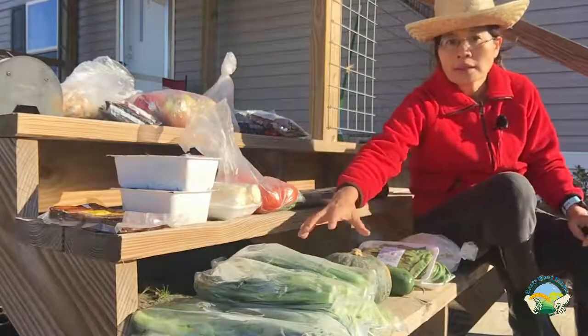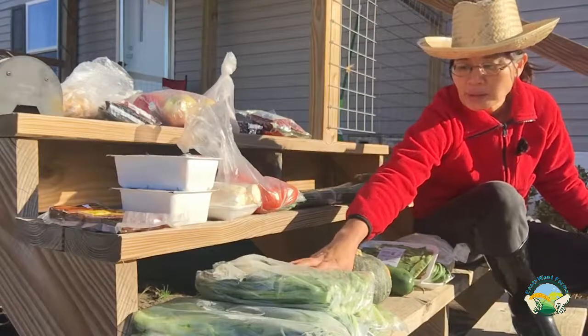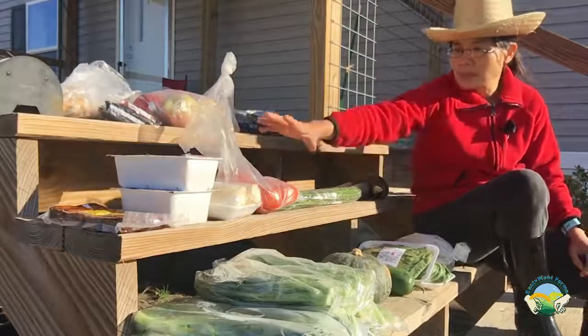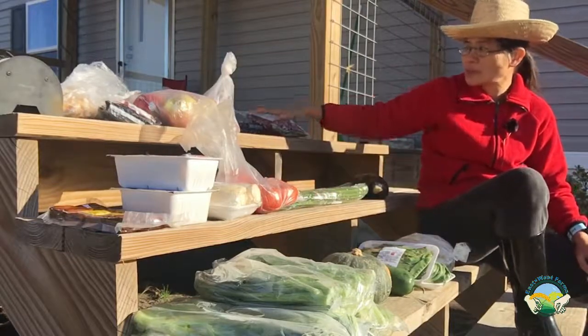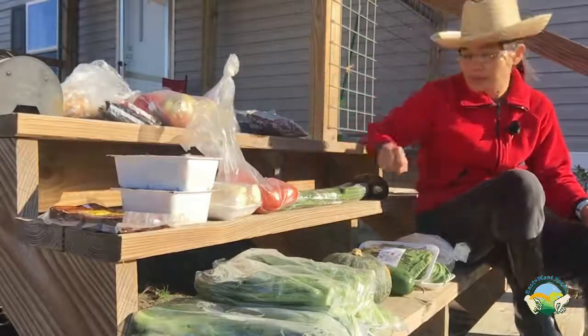Starting over here I have my leafy vegetables, then I have my what I call hard vegetables, then some tofu and stuff for soup, and over here I have dried fruit, nuts, fruit, and some condiments or herbs.